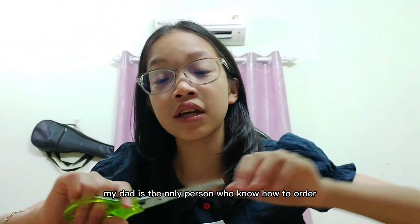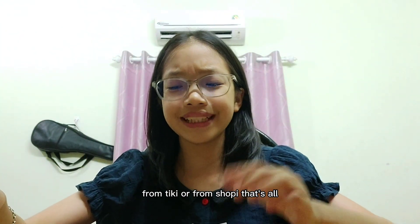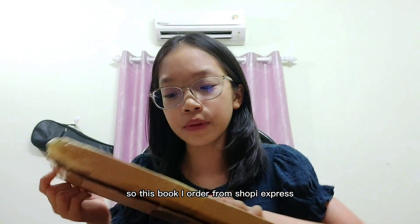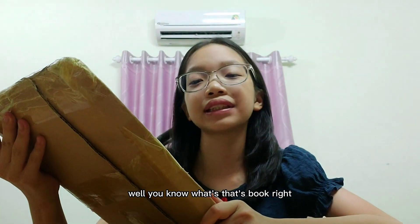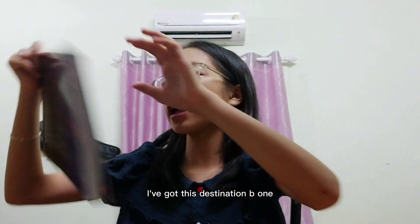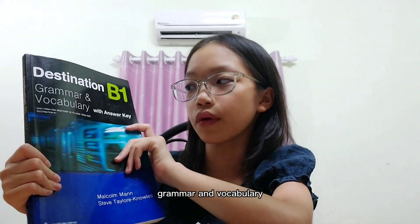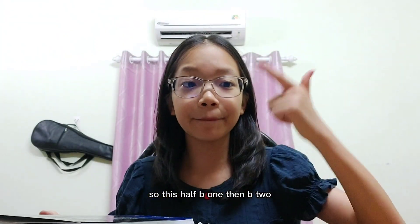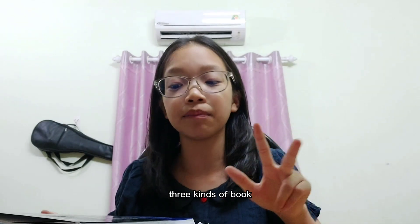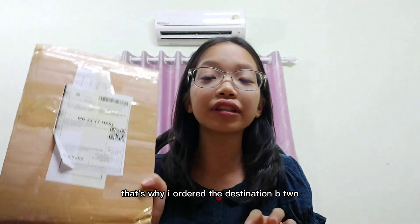In my house, my dad is the only person who knows how to order from Tiki or from Shopee. So I ordered this book from Shopee Express. I got the Destination B1 Grammar and Vocabulary with answer key. This series has B1, then B2, then C1/C2 — three kinds of books. Since I have already finished B1, that's why I ordered the Destination B2.